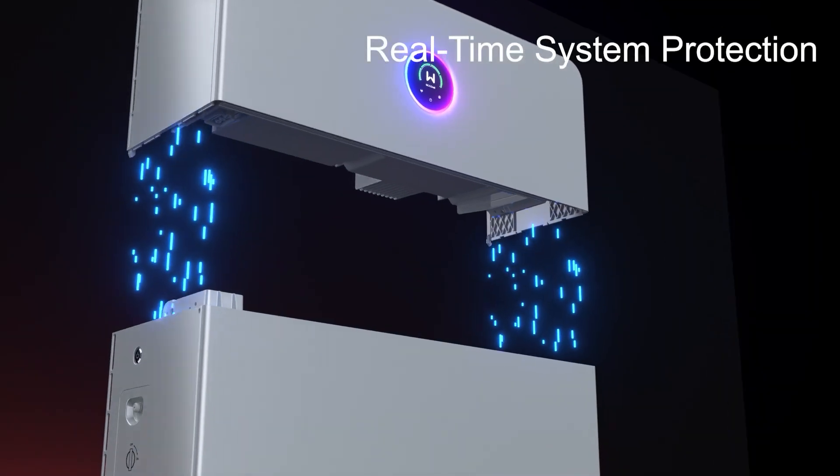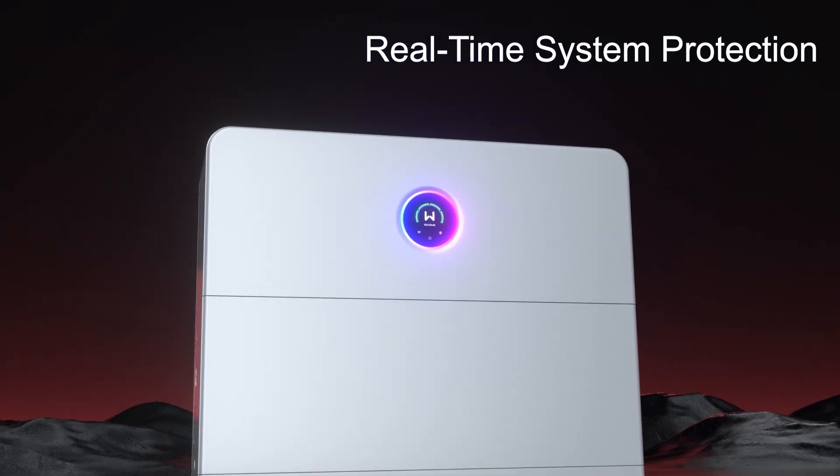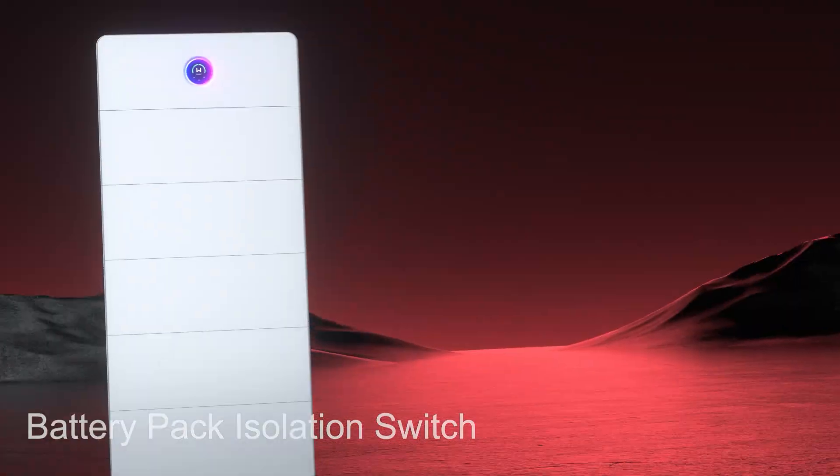The ESA provides charging and discharging protection with real-time monitoring. Each battery module also features an isolation switch for system performance and safety.